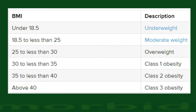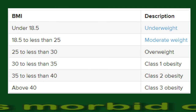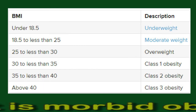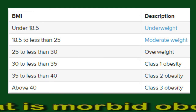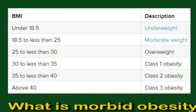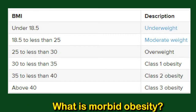What is Morbid Obesity? When an adult has severe obesity, they have a high percentage of body fat and a BMI of 40 or above. BMI is a scale that helps medical professionals determine whether a person has a risk of developing certain health conditions. The following chart shows different classifications of BMI: under 18.5 underweight, 18.5 to less than 25 moderate weight, 25 to less than 30 overweight, 30 to less than 35 class 1 obesity, 35 to less than 40 class 2 obesity.